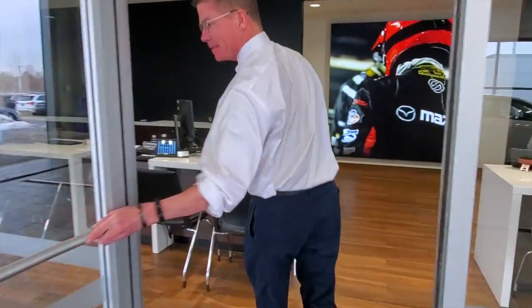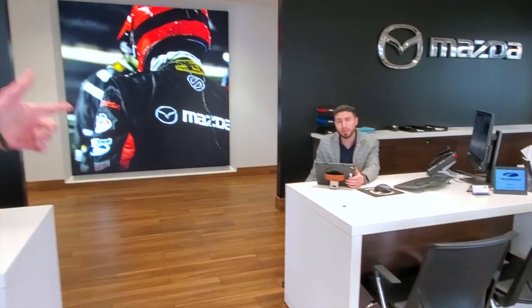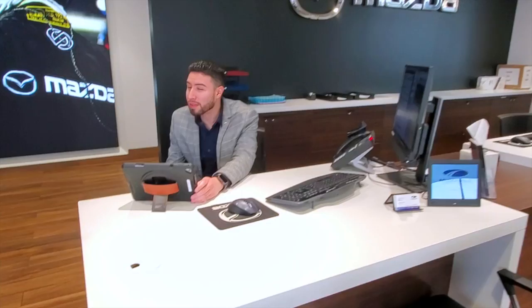Come on in. This is Eric. I wanted to introduce you to our awesome customers here. What can they expect when they come to McDonald Mazda South for service maintenance?